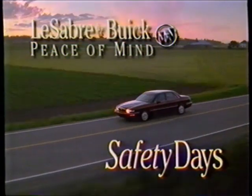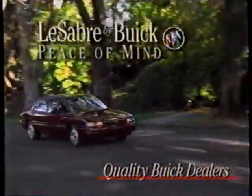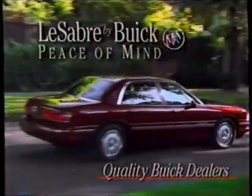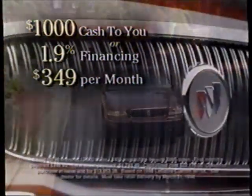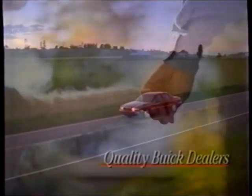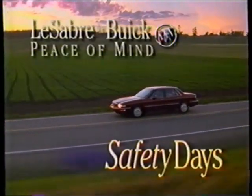It's LeSabre Safety Days, and you could win a new '98 LeSabre, a home security system, or one of these First Alert products just by visiting your quality Buick dealer. LeSabre — the number one choice of American families for six years — is celebrating with limited-time cash incentives, low finance rates, and special lease opportunities. At home, on the road, let LeSabre and your quality Buick dealer help you protect the ones you love.